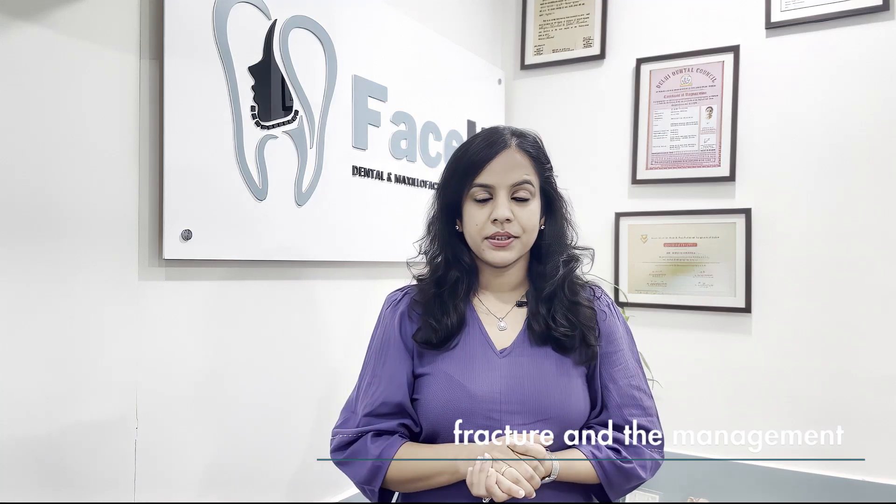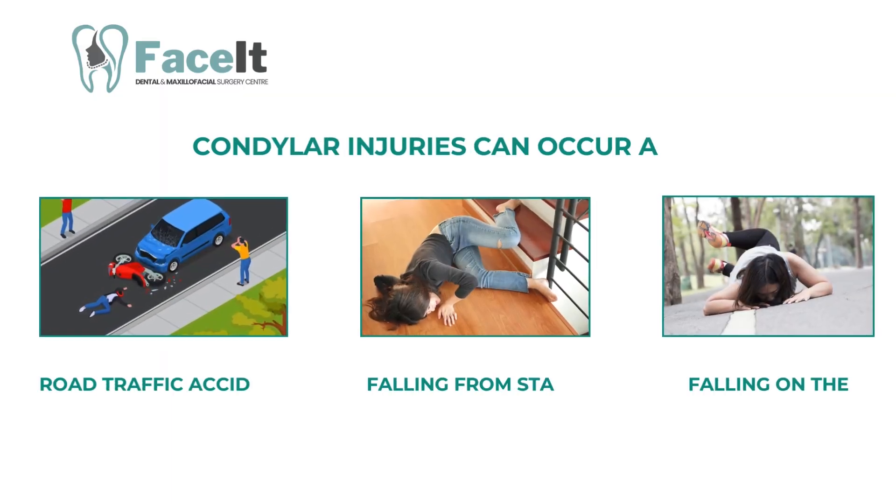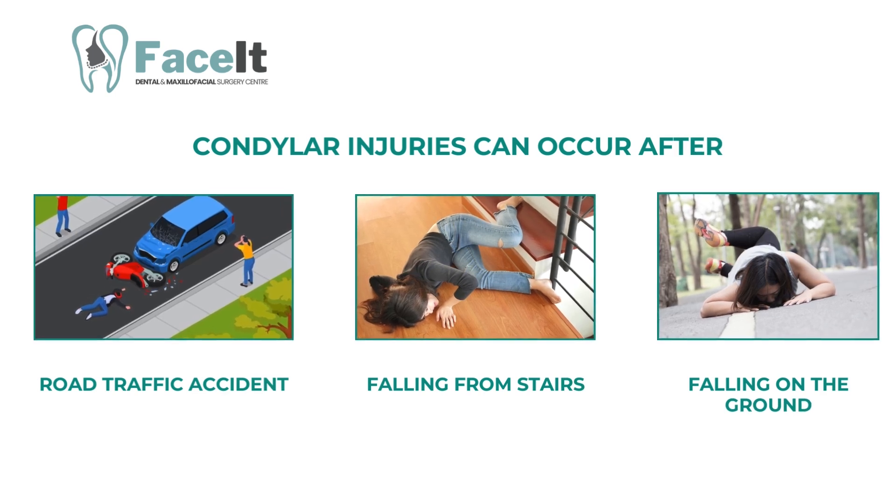Condylar fractures and their management. Condylar injuries can occur after road traffic accidents, simply by falling off stairs or falling on the ground, by interpersonal violence, or any other high-impact injury on your chin. Watch this video to know all about condylar fractures and whether they need treatment.